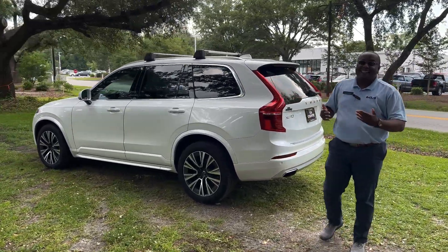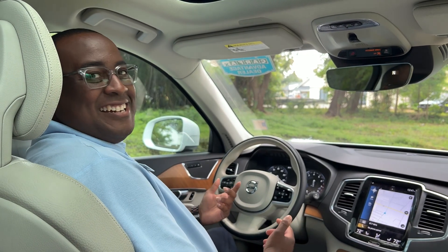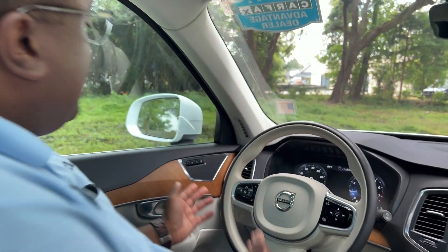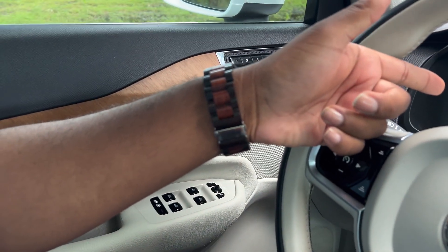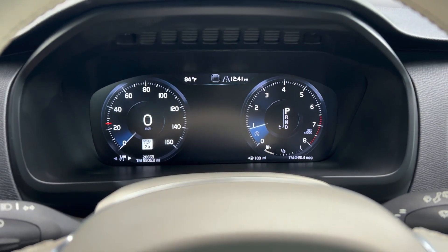We're here on the inside of the 2021 Volvo XC90. First, we'll start on the door panel — you have three memory seat options with this vehicle. Next, what I want to point out is it's under 21,000 miles. I mean, how can you beat that? Plenty of warranty still left on the vehicle.